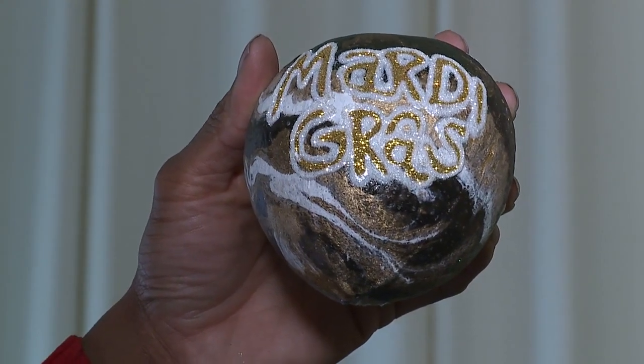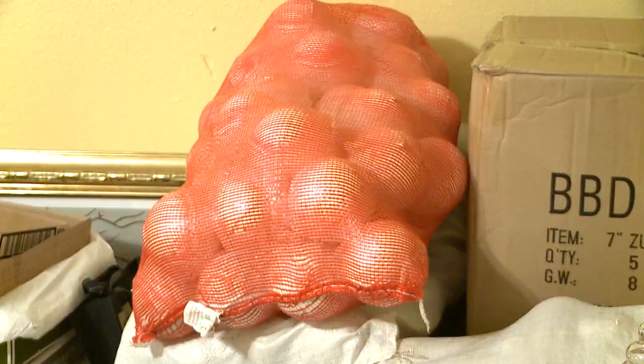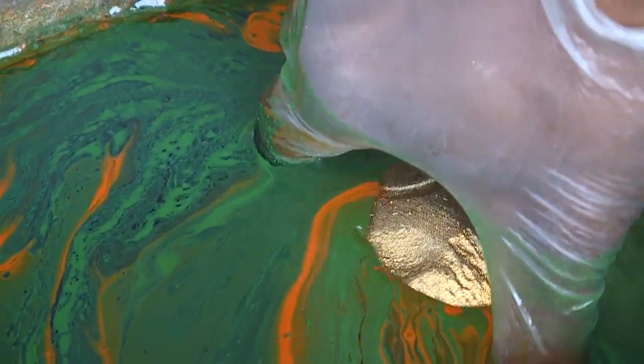Zulu coconuts begin life like any other piece of produce at the tops of trees, but riders pick up the plain and empty coconuts by the sack and let genius and creativity have their way. I don't think I've ever seen a coconut like the ones I've made.